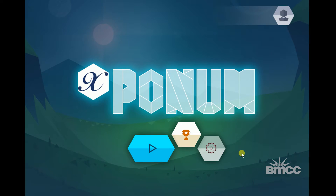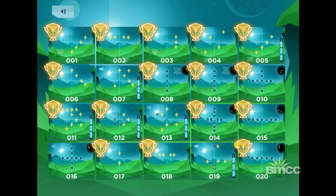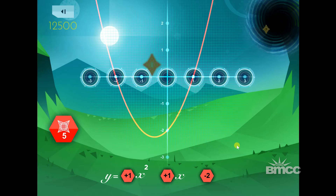We have another game called Exponem, which is a very beautiful puzzle game. It's about shooting gems and collecting gems based on various graphs. Instead of just manipulating X's and Y's with no idea what any of it means, it's now connected to a picture.